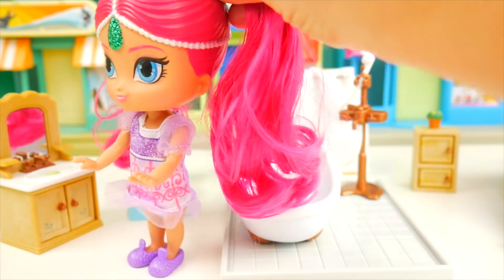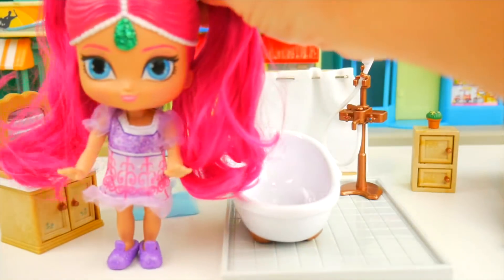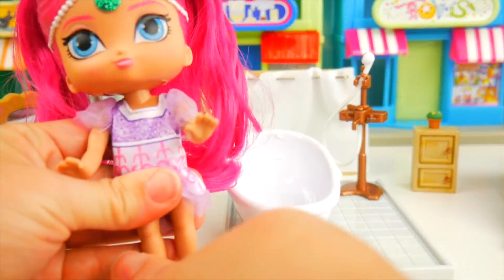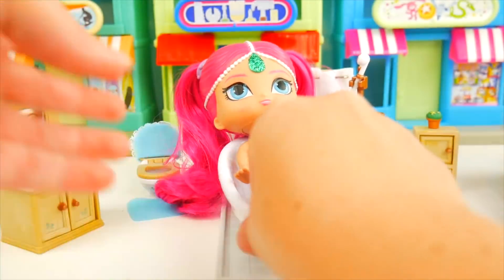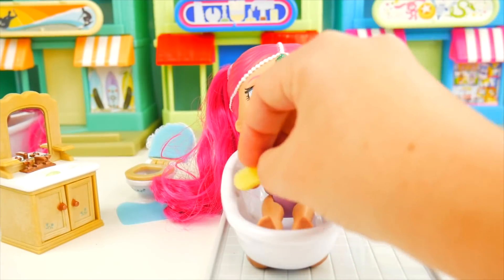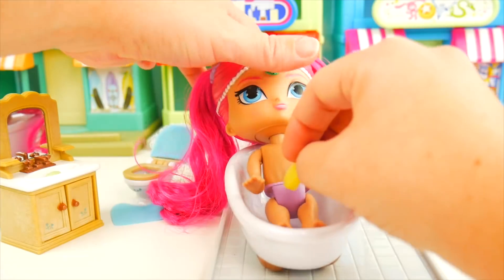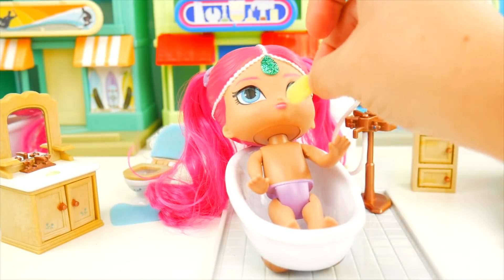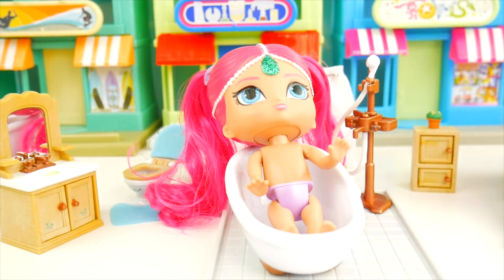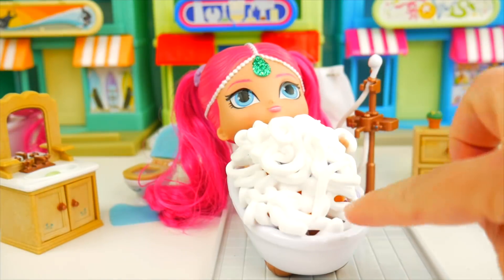Excellent - now Shimmer's teeth are super clean! Time to rinse though, so let's get the pink cup, take a little sip, gargle, and spit. Good job! Now time to get undressed so you can take a bath. Let's get your slippers off, and then your nightgown - undo the back and pull it right off. Ready to hop in the bathtub! I've got a little sponge with soap for between your fingers, your armpits - whoa, you're about to fall out - and your face.